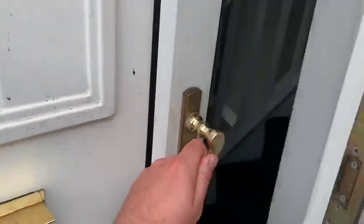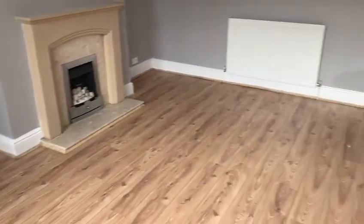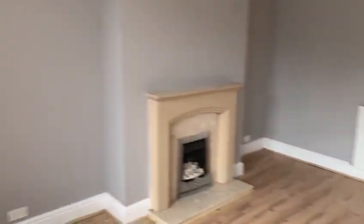Coming into the house, you've got a really good sized living room. Nice and modern in here, good quality oak laminate flooring, nice modern grey painted walls. Plenty of space for all your furniture, and it looks out to the front of the property.